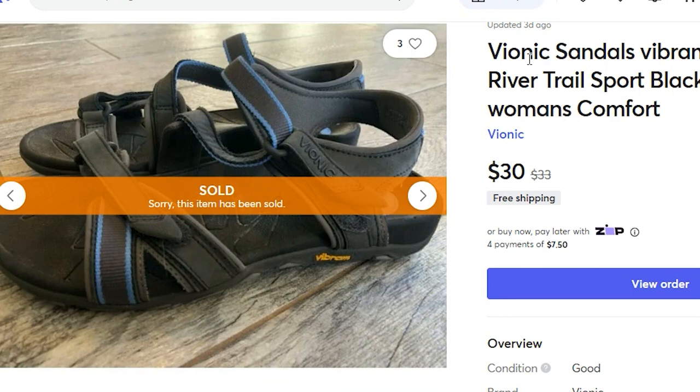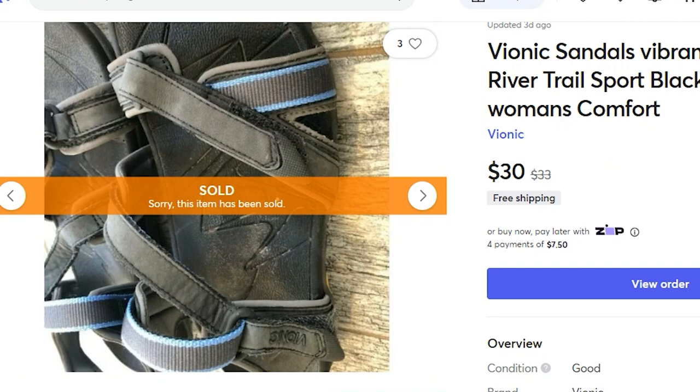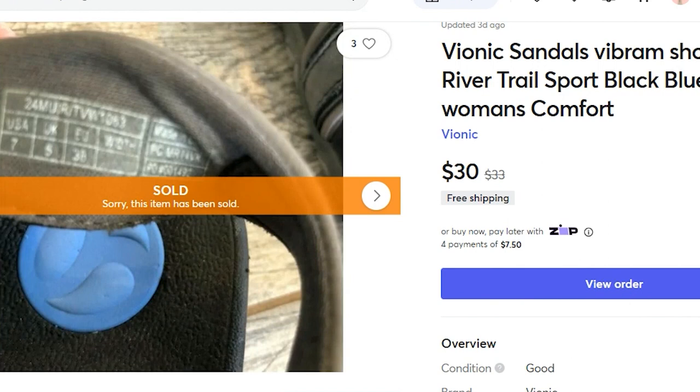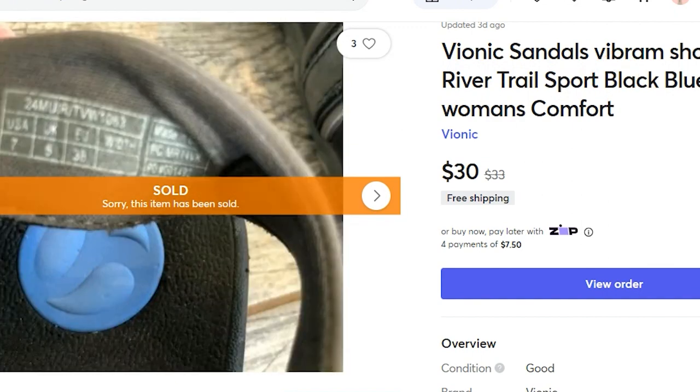Next, I have one sale on Mercari — a pair of Bionic sandals. I paid $3 for these at Goodwill. They sold for $30 on Mercari and I did provide my own shipping label, so my profit was $16.03. For keywords I included: Bionic, sandals, Vibram sole, shoes size 7, River, Trail, Sport, Black and Blue, Women's, and Comfort.